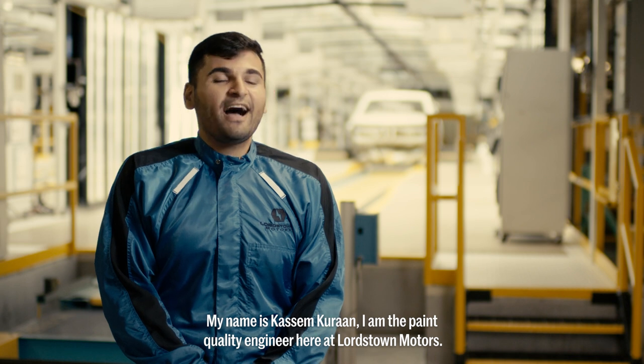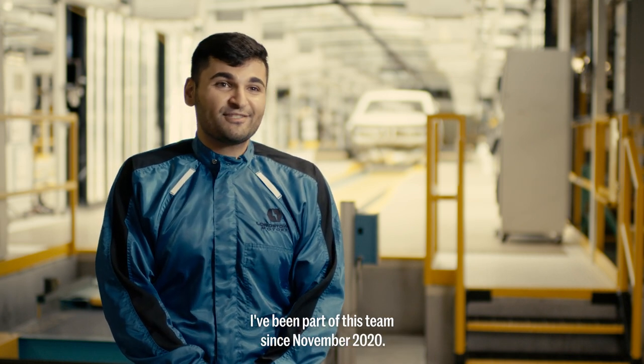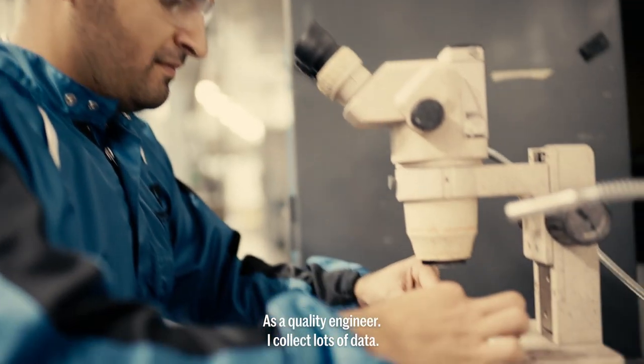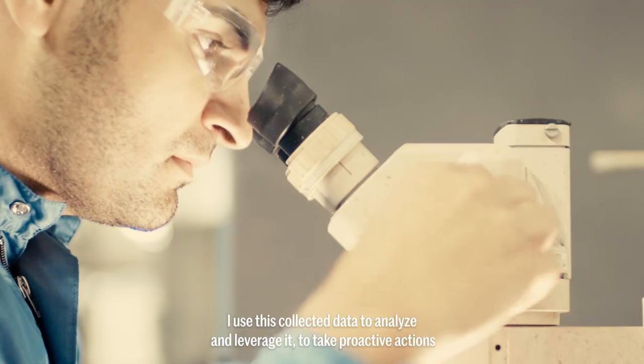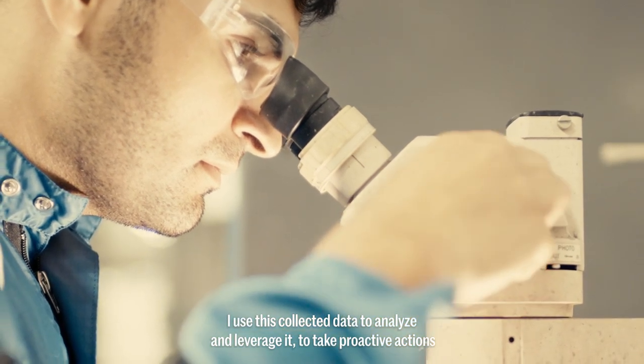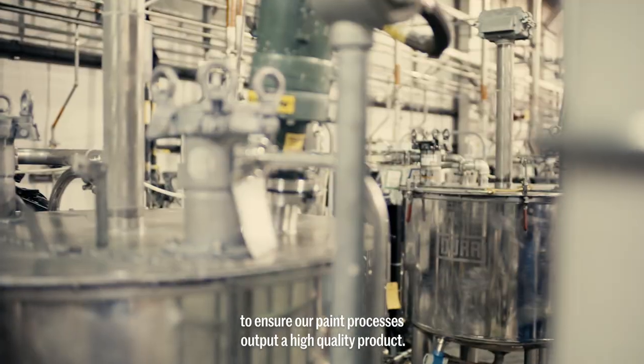My name is Kasim Karan. I am the paint quality engineer here at Lorsal Motors. I've been part of this team since November 2020. As a quality engineer, I collect lots of data. I use this collected data to analyze and leverage it to take proactive actions to ensure our paint processes output a high-quality product.